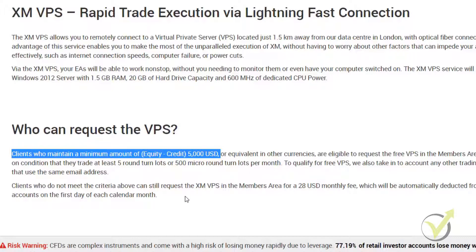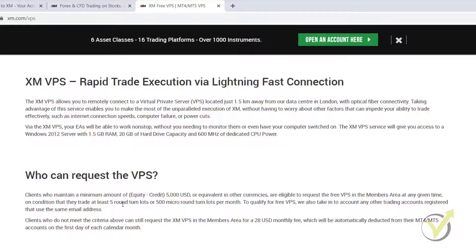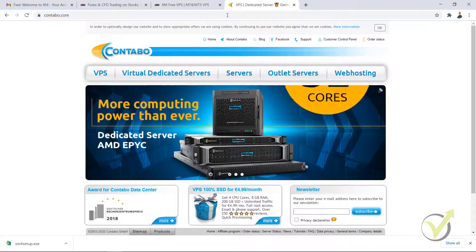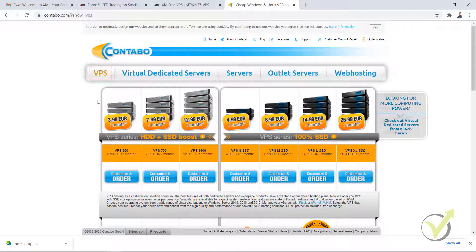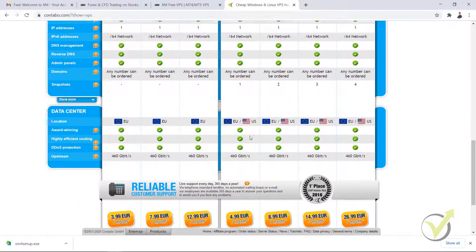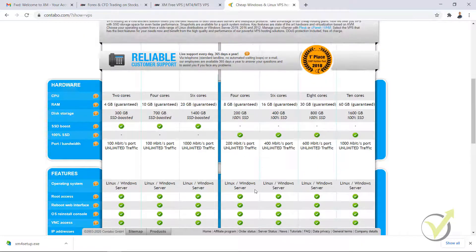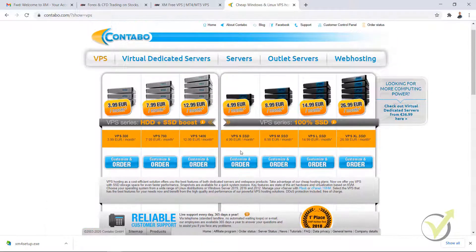If you want to start with a smaller amount or just with a demo account and want to use VPS for your demo accounts, I will give you a solution: contabo.com. I'm not related to this website or any of the websites I show in my courses — it's just a VPS not from a broker, and you can use it for any purpose. I will show you a VPS plan I have — I think it's the SSD plan, the smallest one. You really don't need anything big, and there's something extra for Windows since we need Windows with a desktop. In total it was about €10 a month.